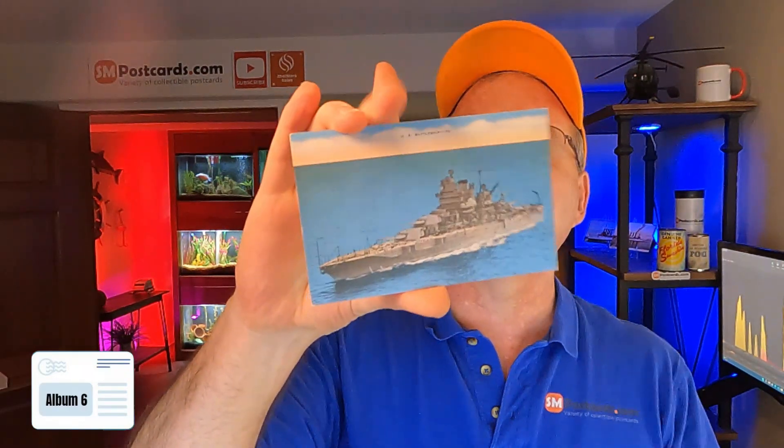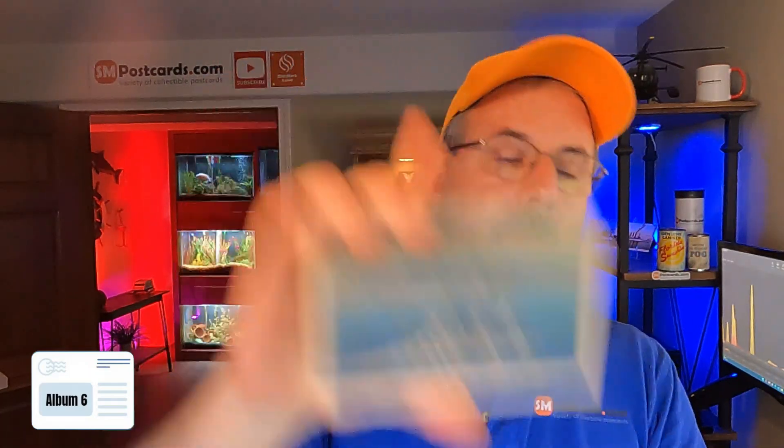USS Battleship — $4 to $5. Convoy Escort Piers, Norfolk Naval Base — $4 to $5. We're going to get out of ships here in a few minutes. Battleships at Anchor — $4 to $5. Same card — $4 to $5.